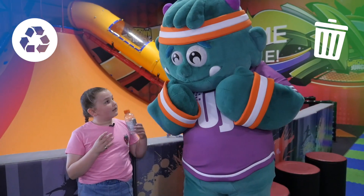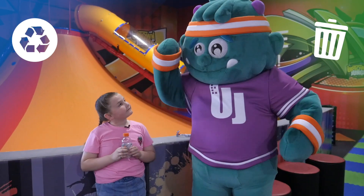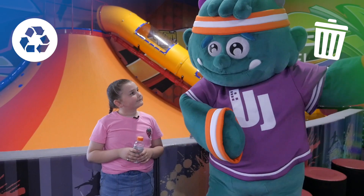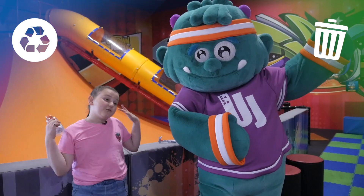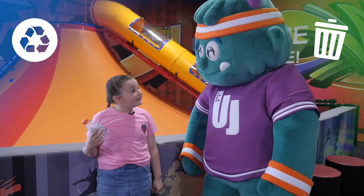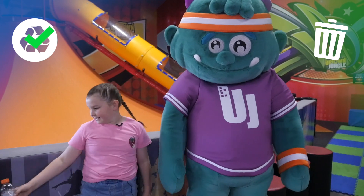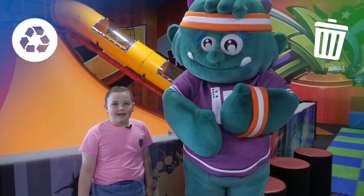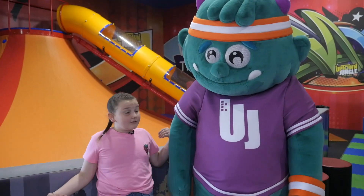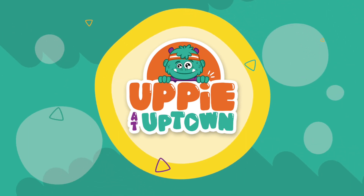Is this going left for trash or right for recyclables? No, Uppy. That's for trash. This is plastic, so it's supposed to go in the recyclables. Correct! Thanks so much for joining us today to help us sort the trash and the recyclables. We'll see you next time.